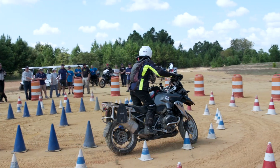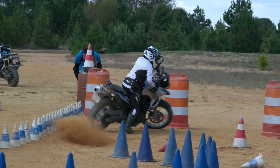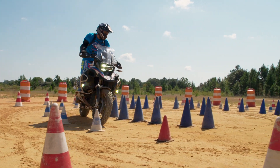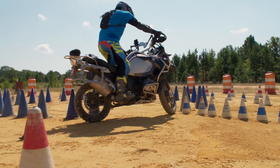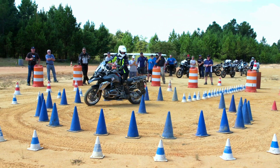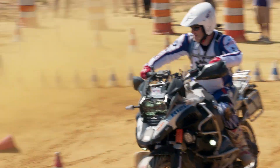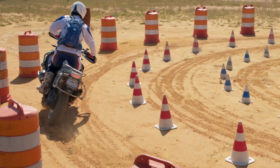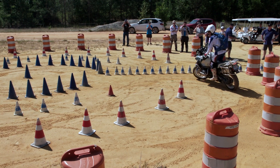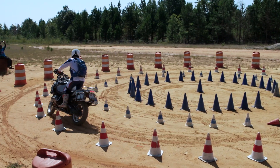Today we find ourselves on day two of the GS Trophy Qualifier here in South Carolina. This element is called the snail and riders have to maneuver their way through a progressively decreasing radius of turns. It is extremely difficult. Highly skilled riders, while making the turn, will lean the bike over really hard and throttle up and ease the clutch in order to kick the rear end around.